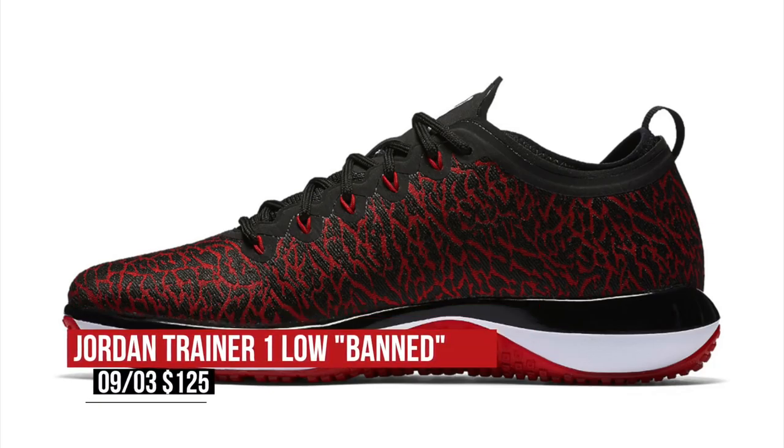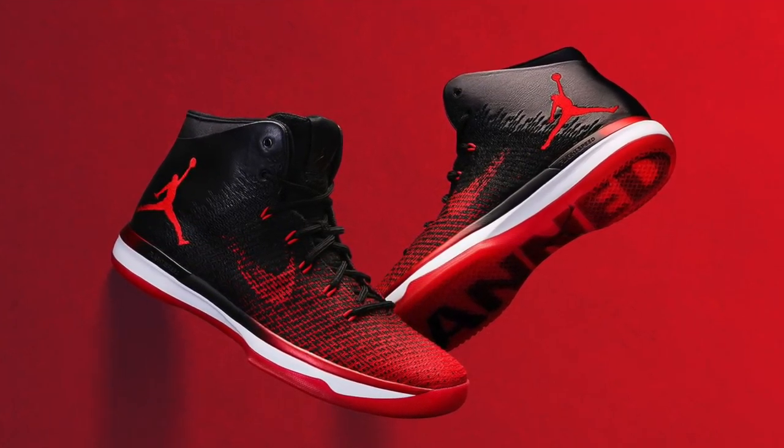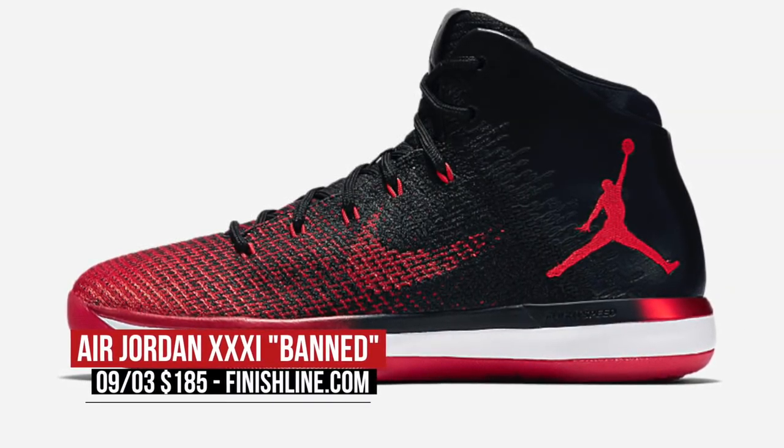This is also the weekend we get the Jordan 31 Band. The shoe is easily one of the best shoes to ball in this year, hands down, and the designers even showed some love for the Band story on that outsole — looks dope. You can grab those for $185 in that black and university red colorway.